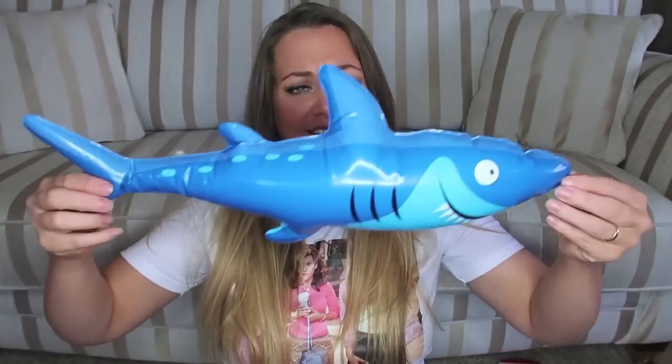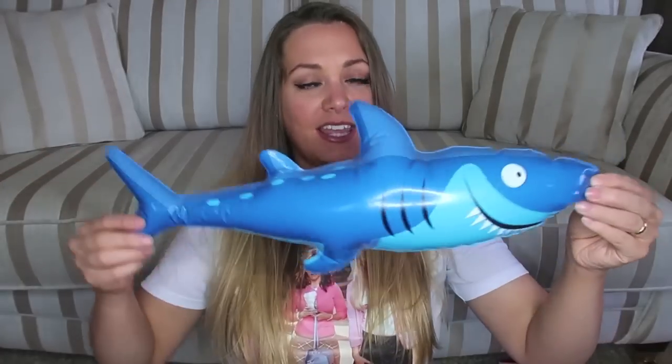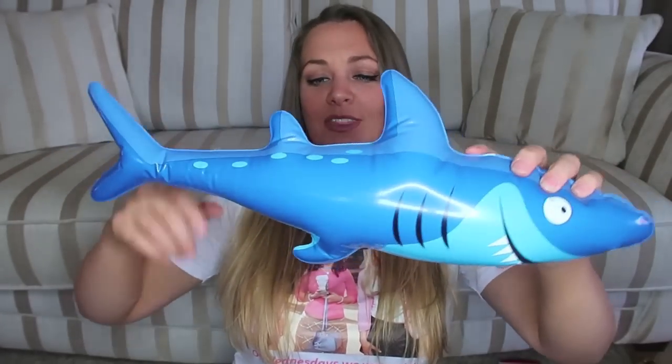There we go. Oh, he's quite cute. I like him. Dolph will absolutely love this. He has so much fun with inflatables, but it does say not suitable for children under 36 months due to small parts. So please read the warnings on these before you give them to especially young children.